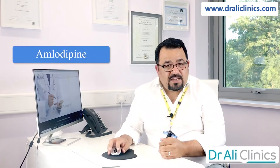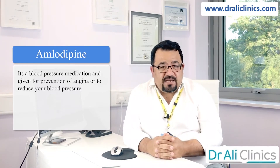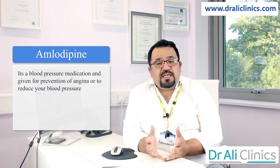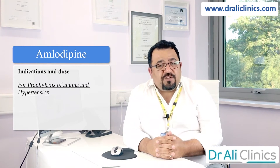Let's talk about amlodipine. What is amlodipine? It's a blood pressure medication, and it is also given for prevention of angina or to reduce your blood pressure. It's usually given in patients above the age of 55 as the first blood pressure tablet.